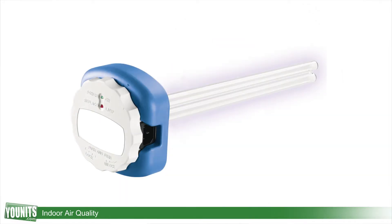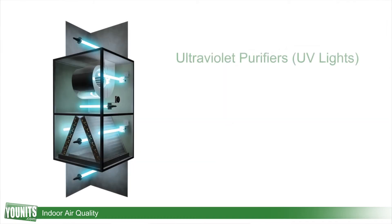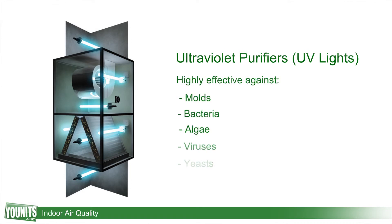The last product I would like to talk about is a UV air purifier. A UV light is installed within the system itself, and this installation of the UV in the duct work is going to kill mold and bacteria that are present in there.